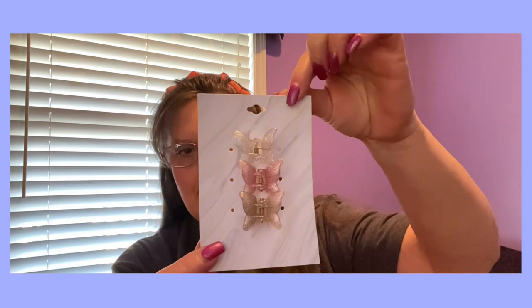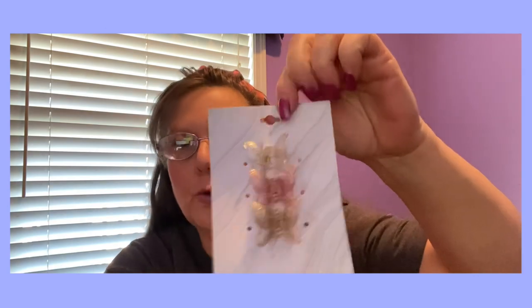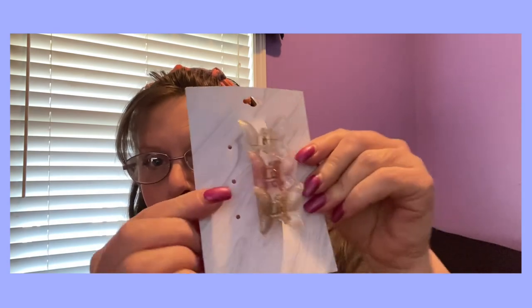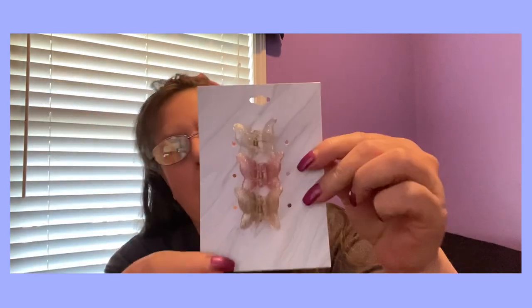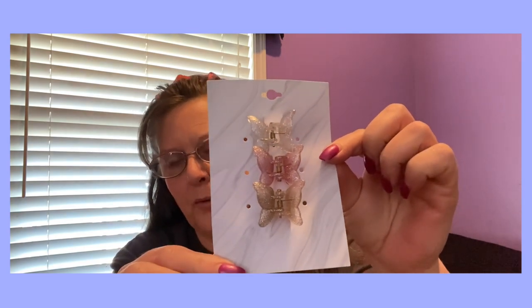These were some new barrettes, and it's funny because there's no brand name or anything on them. On the backing you just got the Made in China stamp. But they're so pretty. So this one — you're going to get three clips and they're all butterflies. How cute are those? So if you're just pulling your hair back a little bit — this is from Dollar Tree. I just thought they were adorable and perfect for this time of the year going into spring.